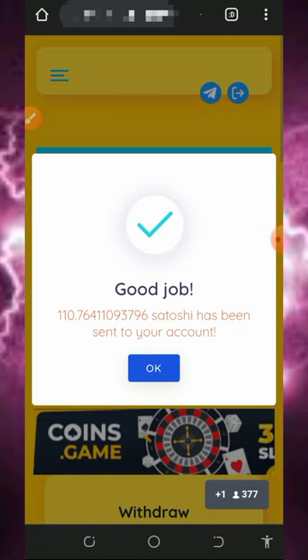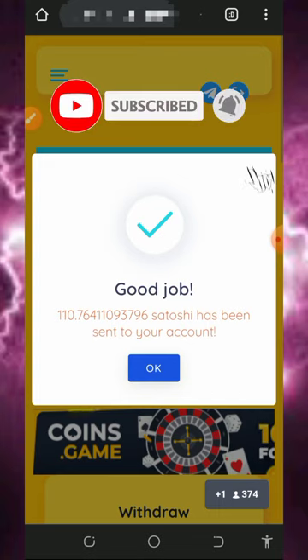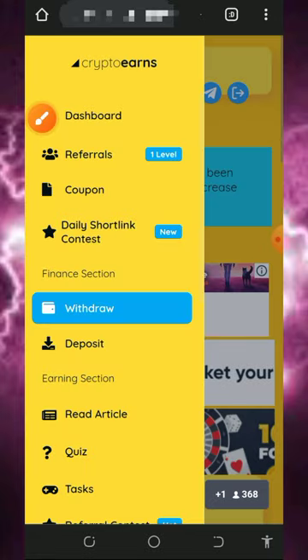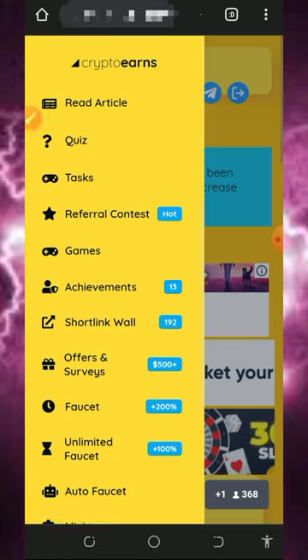A lot of you have been asking how much you can earn from this website. My advice is to always claim from different faucets in a single day. If you can claim from up to 10 to 20 faucets in a single day, you can make up to three to five dollars every single day directly to your FaucetPay account. These websites pay directly and instantly to your FaucetPay account, which is why you should always claim from multiple faucets.